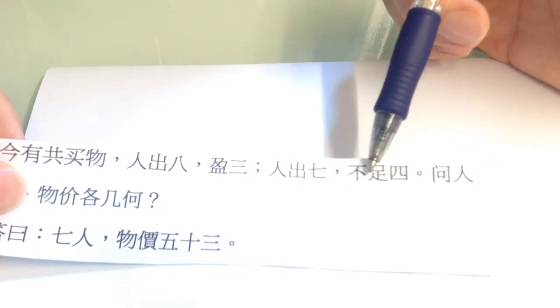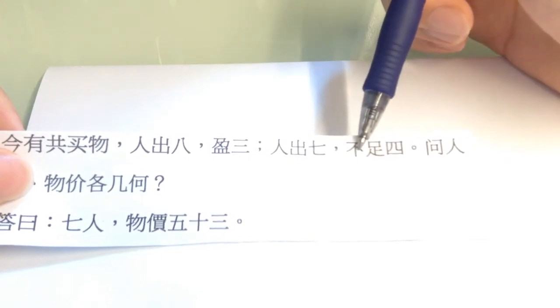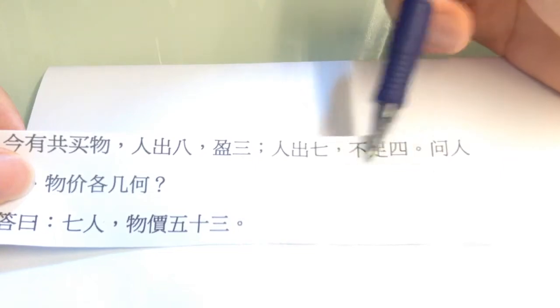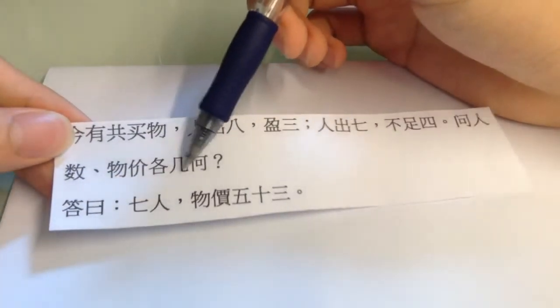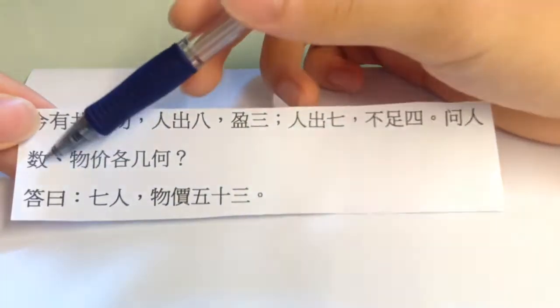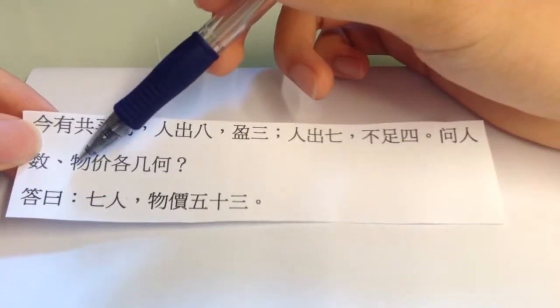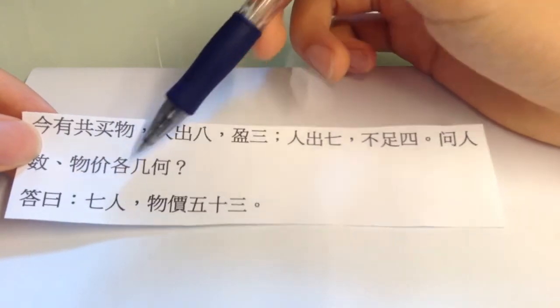不足四 — these two words together mean deficit. It literally means 不足: 不 means 'not', 足 means 'enough', so 'not enough' — a deficit of 4. 問人數，物價各幾何? — asking the total number of people, and the price of the product, respectively, how much.